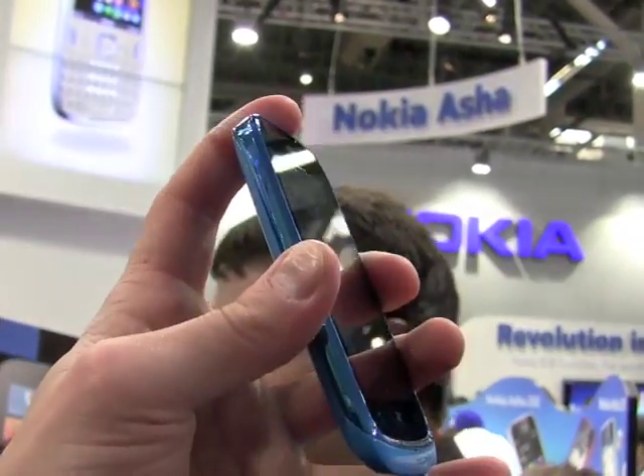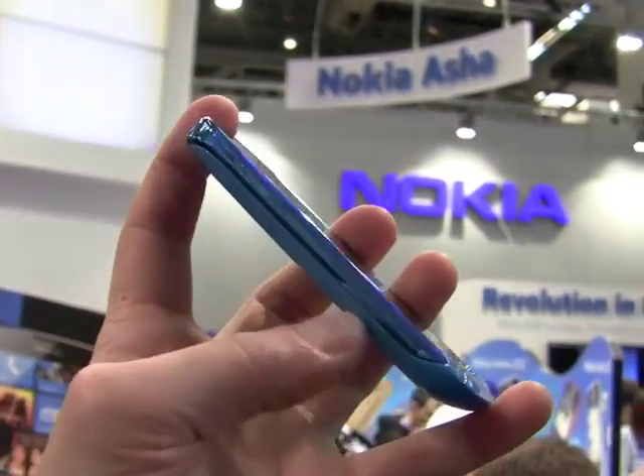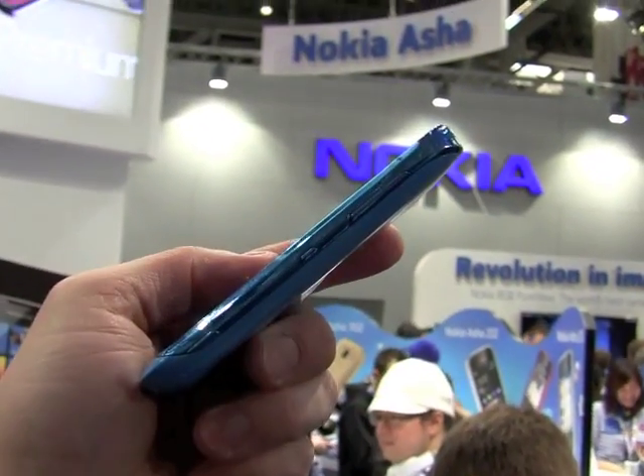It has a nice solid feel. It's got a very solid plastic shell to it. You can see the design here. It comes in several different colors — of course, this is the blue one.